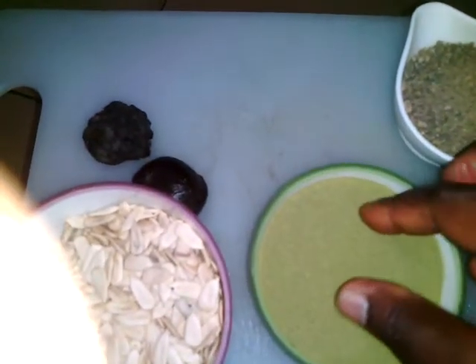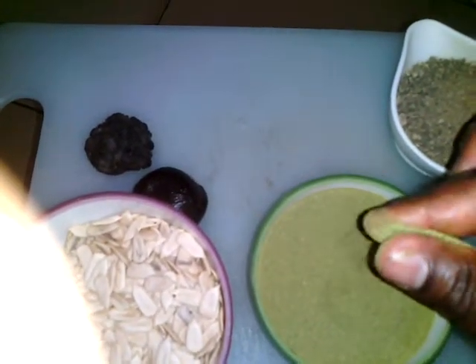This one is called kuka. It's used for soup — it's some kind of dried leaves, and you can use it for soup.